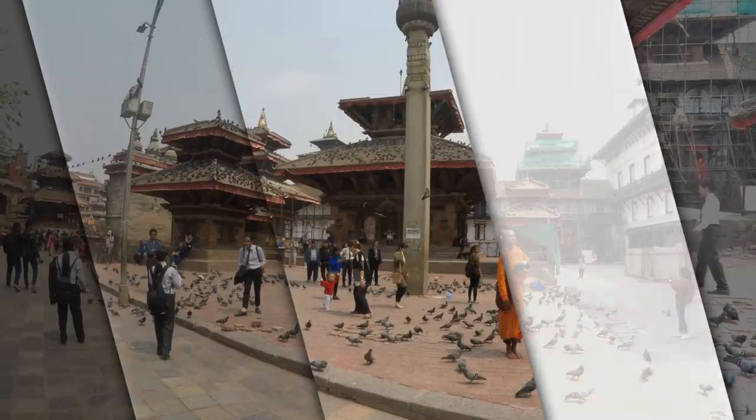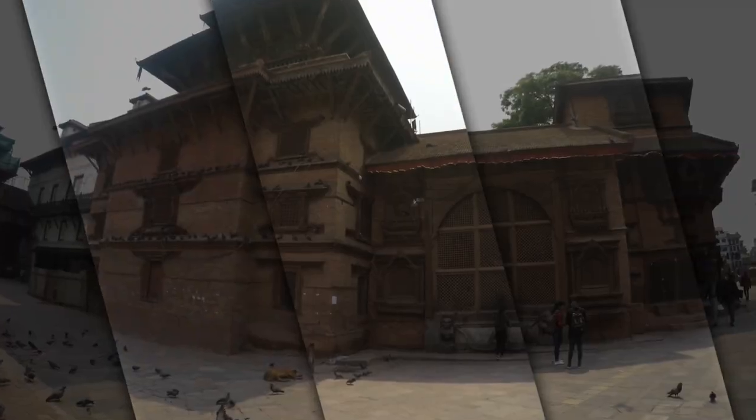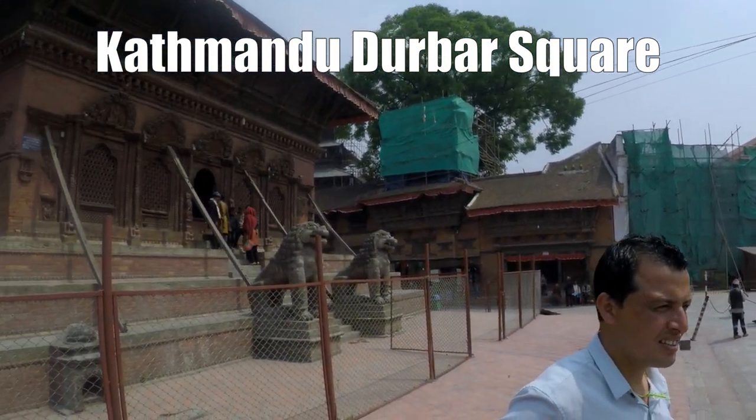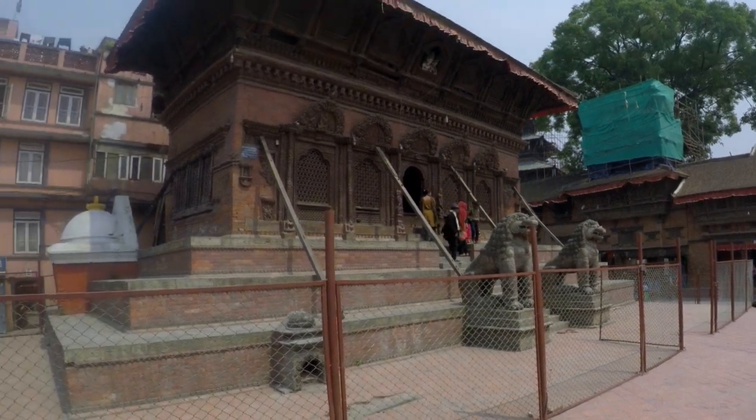Kathmandu is one of the oldest continuously inhabited places in the world, which was founded in the second century AD.